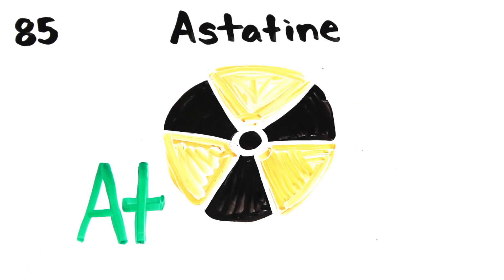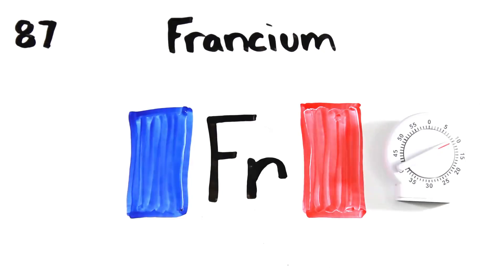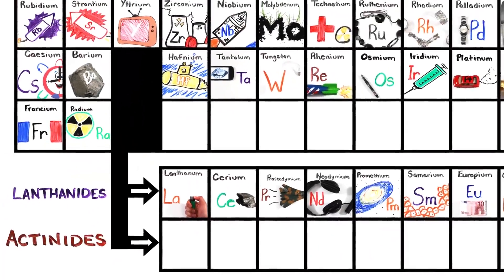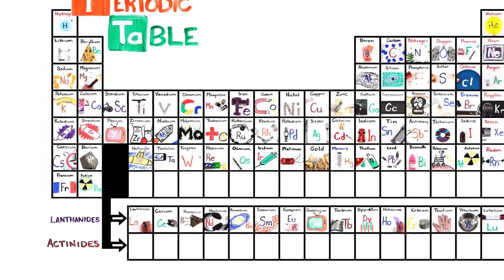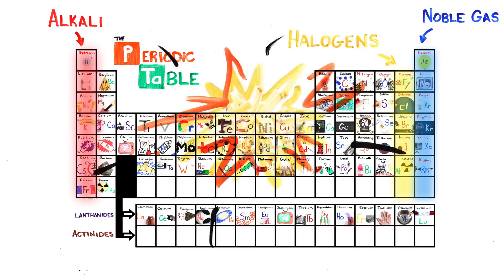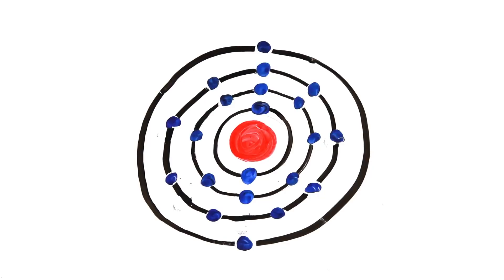Polonium, astatine would not be yummy, radon, radium, then actinides at 89. This is the periodic table, noble gases stable, halogens and alkali react aggressively, each period will see new outer shells, electrons are added moving to the right.